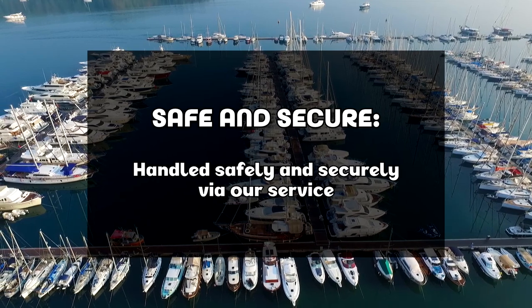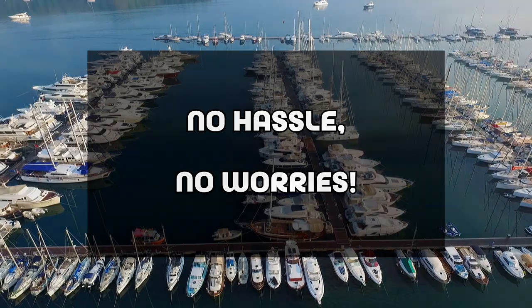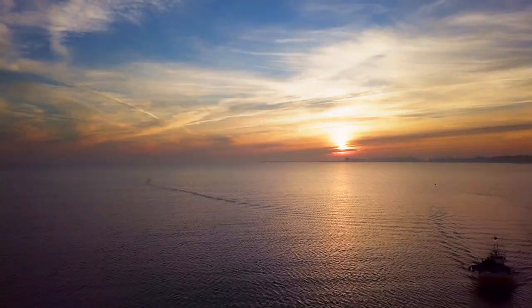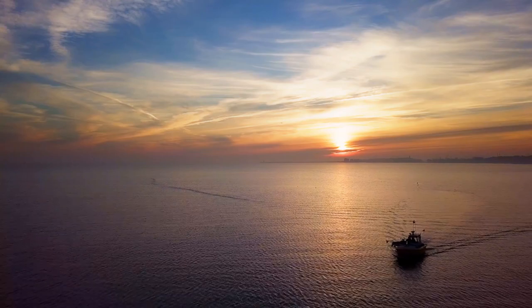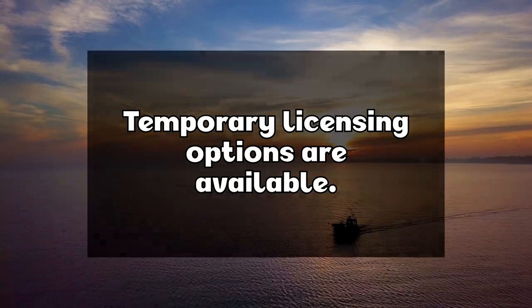All of this is handled securely and easily online with our service before you meet, so there's no hassle and no worries. Vendors that list with Anchor's Book and have provided appropriate documentation for a listing are also able to use temporary licenses for their daytime rentals if they wish.